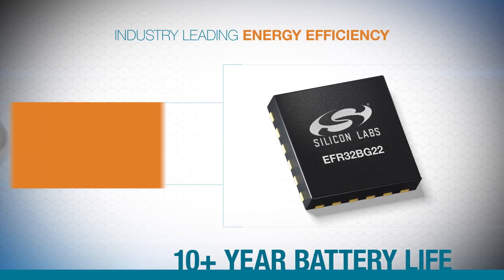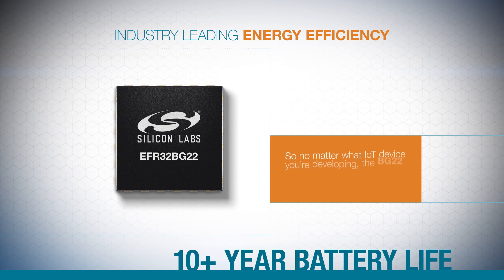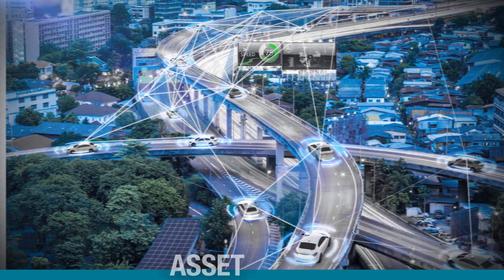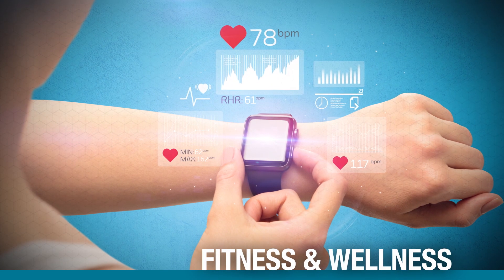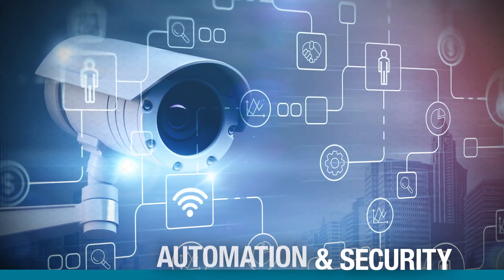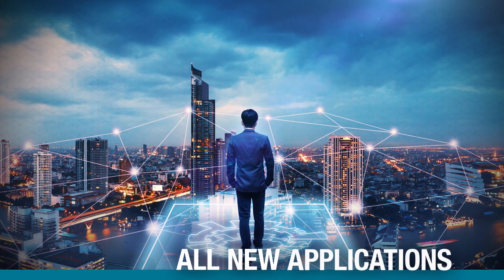BG22's industry-leading energy efficiency can extend coin cell battery life up to 10 years. So no matter what IoT device you're developing, the BG22 is the right solution. Use them for asset tags and beacons, portable medical, sports, fitness, and wellness devices, building automation and security, smart home end devices, plus all new applications.